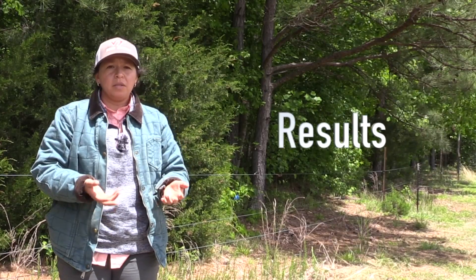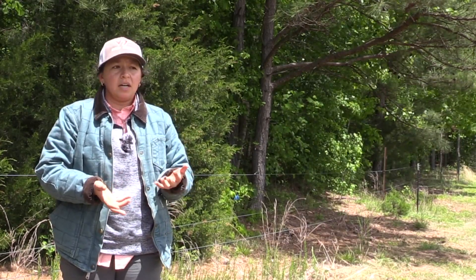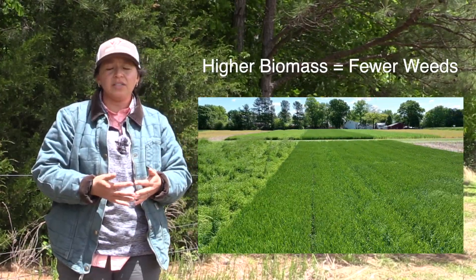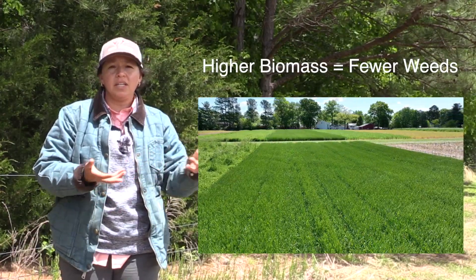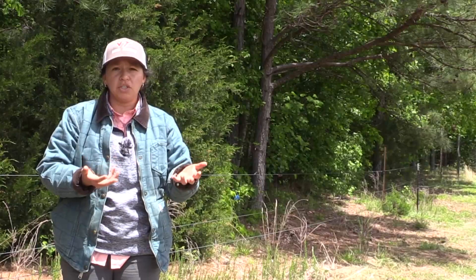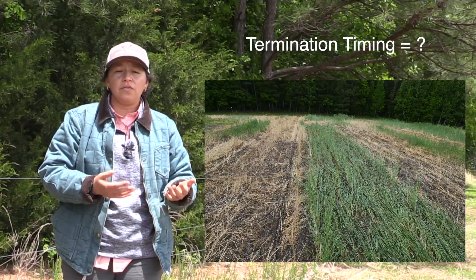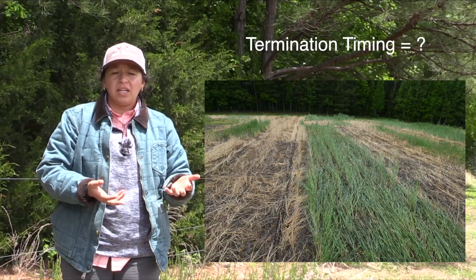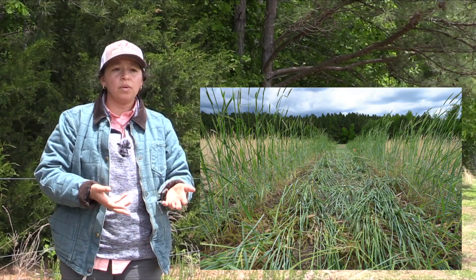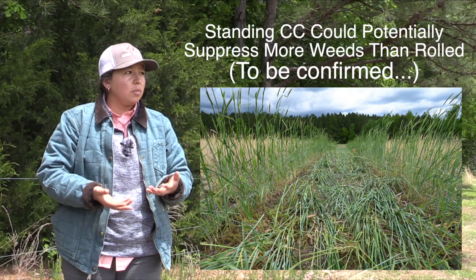From the past two years where we've run this trial, what we've seen aligns with previous literature: the impact of heavy biomass to prevent weeds from coming up is probably the strongest factor suppressing Palmer amaranth. As we increase our total cover crop biomass accumulation, we're seeing a decrease in Palmer amaranth emergence. As far as the timing, we haven't seen a whole lot of difference yet, so we're running the trial for a third year to make more concrete statements about that. The rolled versus standing results show that the standing plots have actually suppressed Palmer amaranth emergence a little more than the rolled plots.